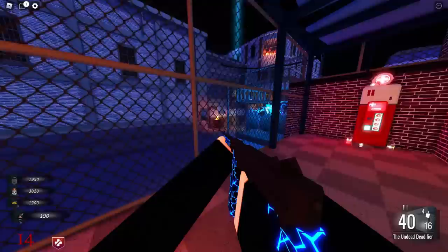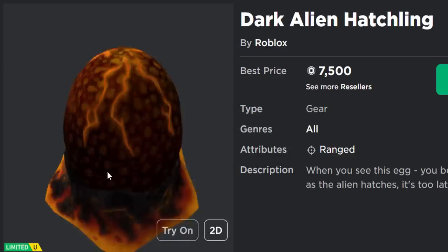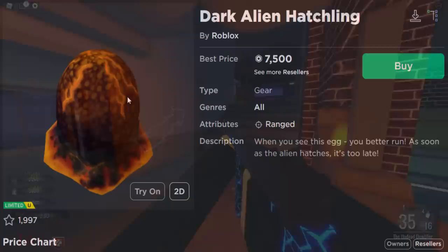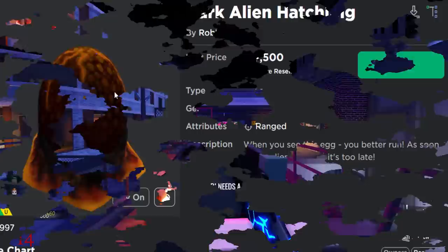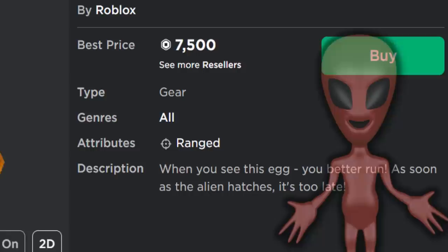Next is the Dark Alien Hatchling. People thought this was going to open, but it's already a Limited U gear at around 7,500 Robux. People thought it would hatch into an alien-looking creature. Looking at the item's description, it says 'when you see this egg you better run — as soon as the alien hatches it's too late.' That's why people thought it was going to hatch, but I guess it's not going to anytime soon.